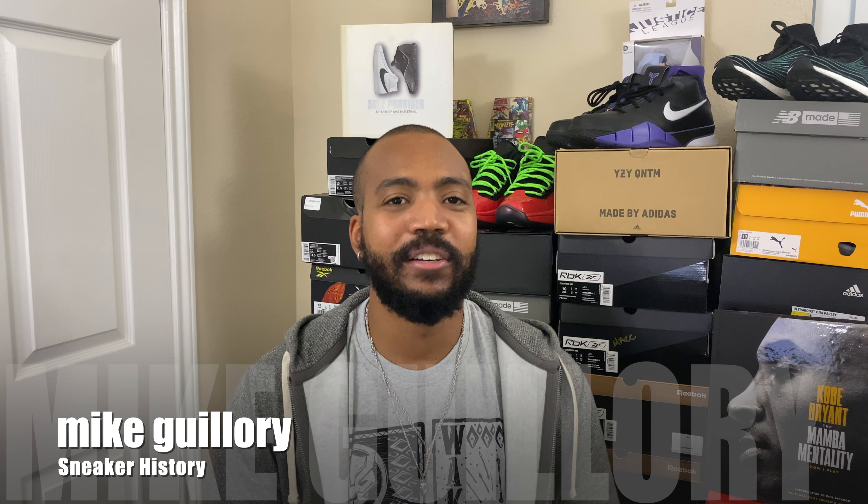Hey, what's going on everybody, it's Mike from sneakerhistory.com and I'm back with another video. It's the end of the year, about that time for us to start making lists. Since I'm finishing up my first year of YouTube, I thought why not join the fun — today we're going to look at my top 10 sneakers of 2020. Fair warning: these are not going to be the same sneakers you've been seeing on other outlets. I'm not going to fill my list up with Dunks or the Jordan 1 Dior.